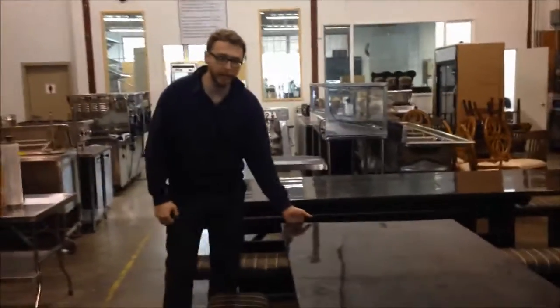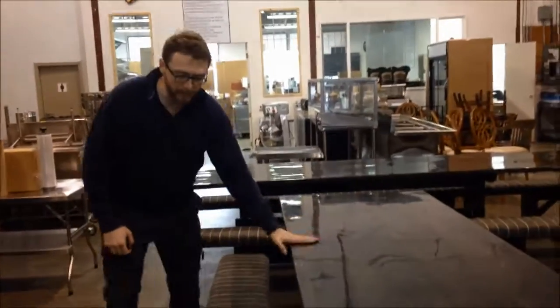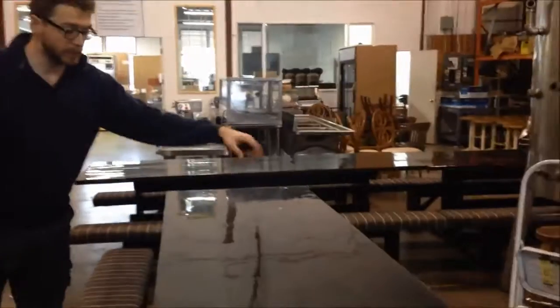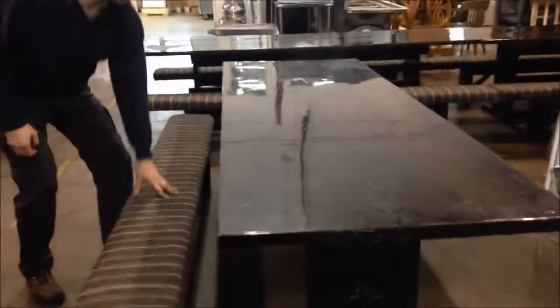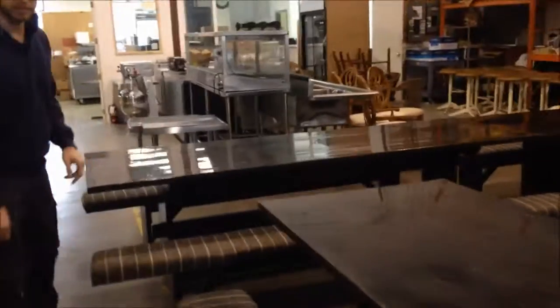These are 36 by 9 foot, 108 inch tables. They came out of a bar. This one is going to be lotted just the table, just the stool. And then these ones are going to be lotted as a set — a table and two benches.